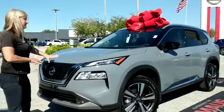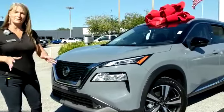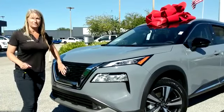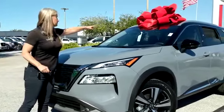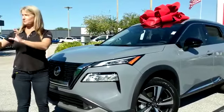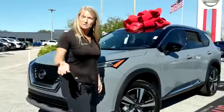It has all of the safety features. Safety Shield 360 gives you everything that you need — forward emergency braking with pedestrian detection, lane departure warning, and high beam assist. The car knows if there's oncoming traffic and it raises and lowers your high beams accordingly.